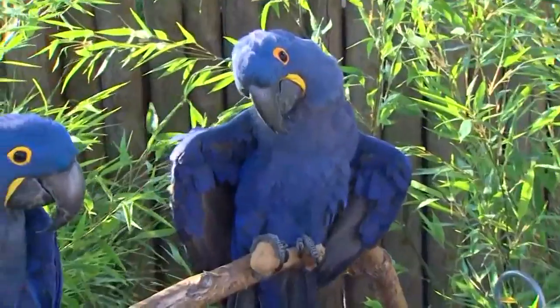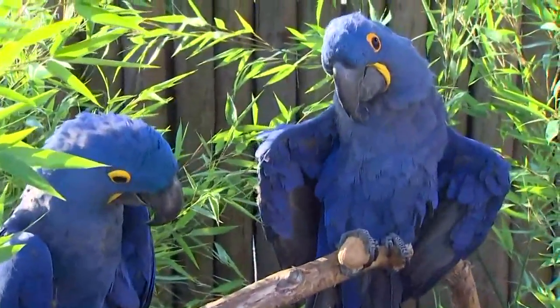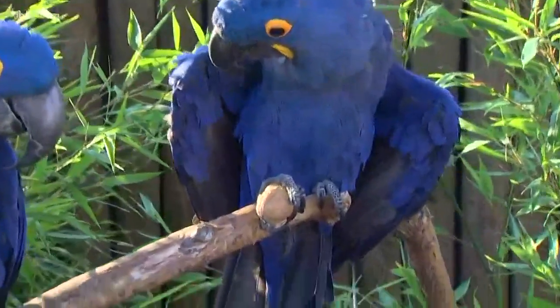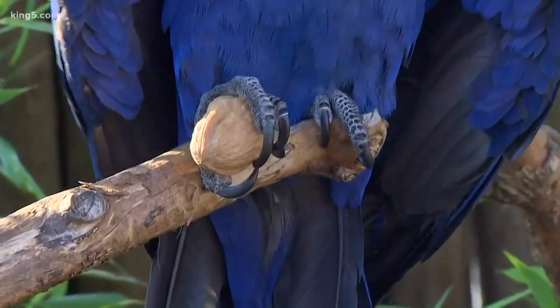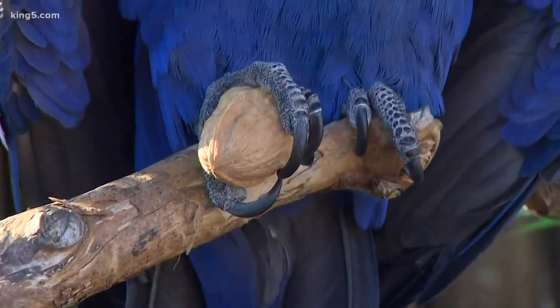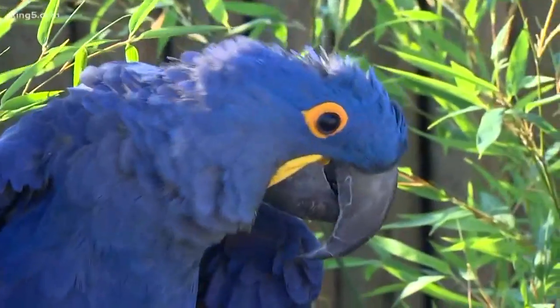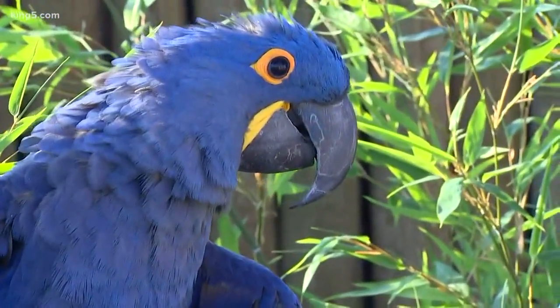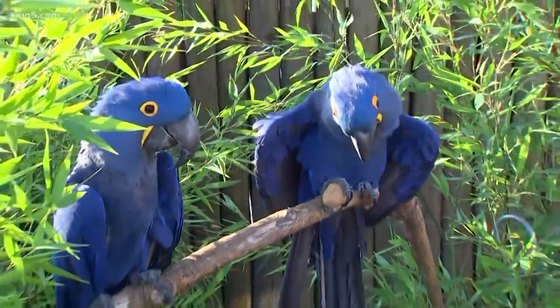They can actually snap a broomstick with no problem with that beak. So they're very powerful biters. They're also really smart birds. They have the intelligence of about a five-year-old child, and one thing people don't realize is some of these birds can live almost 60 years — so that's like having a five-year-old in your home forever. It's a lot of responsibility to take care of an animal like this.